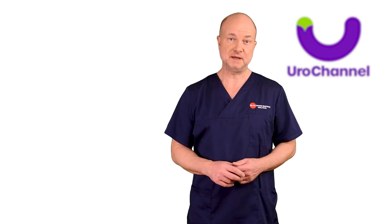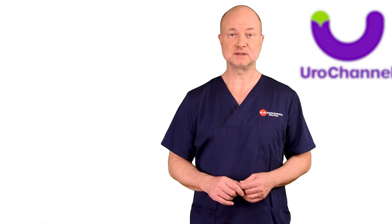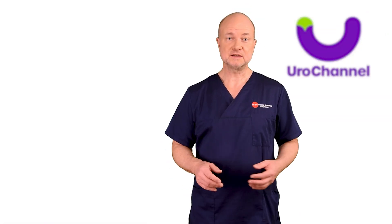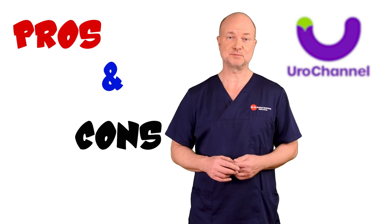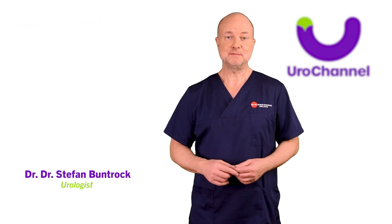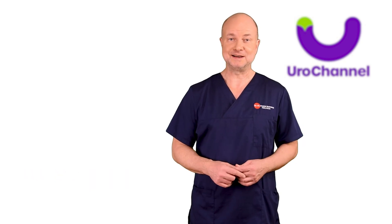Have you ever thought of getting a penile prosthesis? It is an effective surgical way to treat erectile dysfunction unresponsive to other therapies. In this video I will give you some pros and cons for and against prosthesis placement. My name is Stefan Bundruck, I am a board certified urologist and sexologist. Let's dive right in.